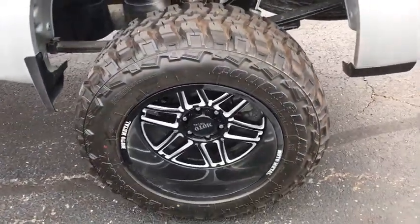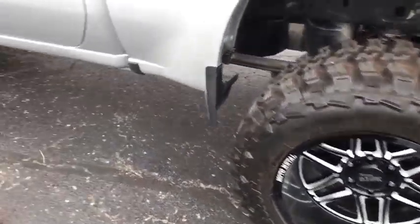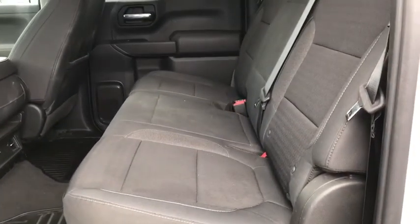Power steering, chrome mirror caps, four-wheel disc brakes, floor mats, center armrest, electronic stability control, compass.